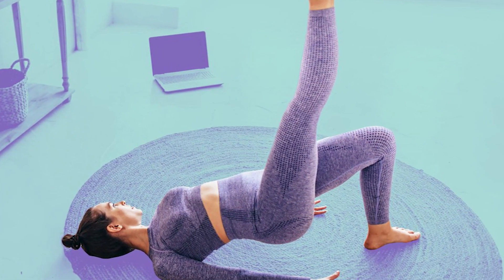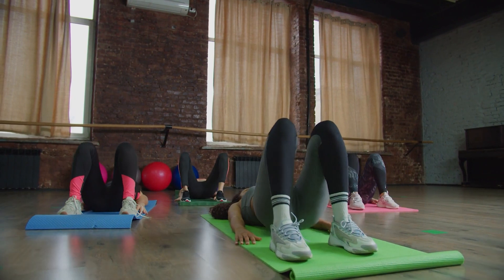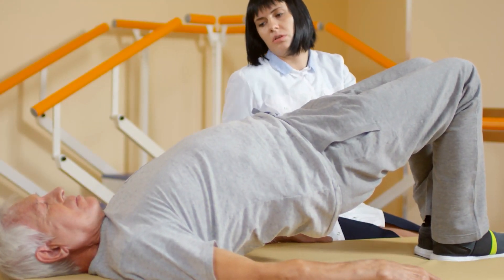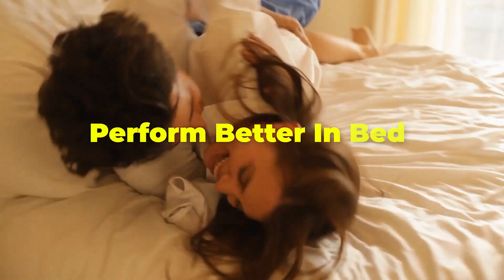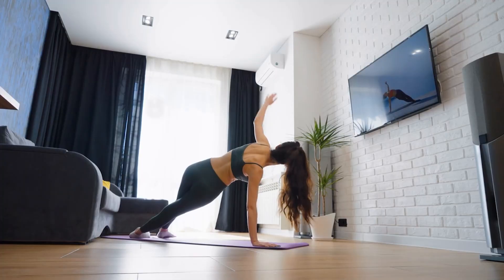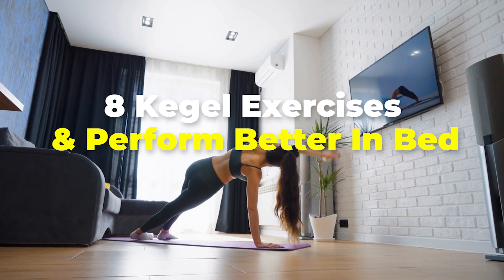Kegel exercises are exercises that help to strengthen your pelvic floor muscles, which are meant to support the organs in your pelvis. These exercises involve the tightening and release of the muscles in your pelvic floor. While they are more commonly attributed with helping with medical issues or preventing leaking pee or accidental passing of gas or poop, Kegels are also very good for improving your sexual health. They can help you perform better in bed. In today's video, we'll be showing you 8 Kegel exercises that can help you perform better in bed.